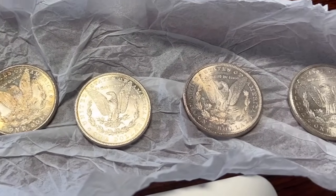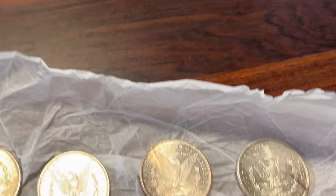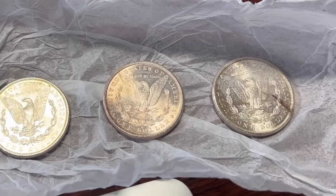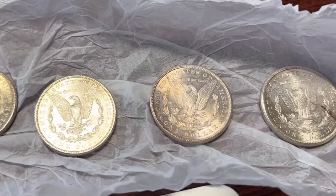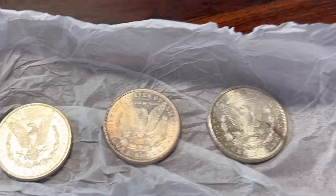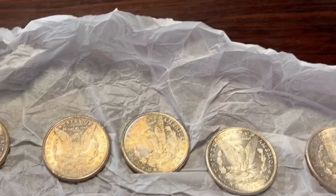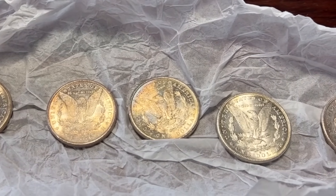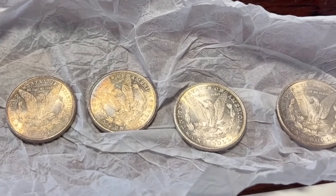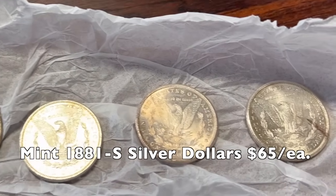These are all 1881 San Francisco mint — they've got the S on the back. They look to me like they're all the same. They're in various uncirculated states. When you get into coin collecting uncirculated grades, they distinguish between a coin with a bag scratch to one that's perfect and untouched. Yours are all going to be on the lower to mid side of uncirculated, but uncirculated makes a difference because there's the silver value and then there's the collector value. My guess is that somebody found a roll of these at one point and put them aside. Every one of these 1881-S coins is worth about $65 apiece.